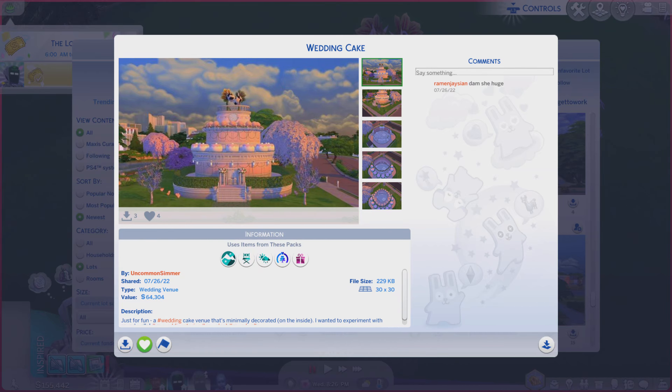Greetings! I am Harry Larry from Gary, and this is episode 1370 of The Sims 4 Gallery Lots. This particular lot is called Wedding Cake, and it is on a 30 by 30 lot type wedding venue.